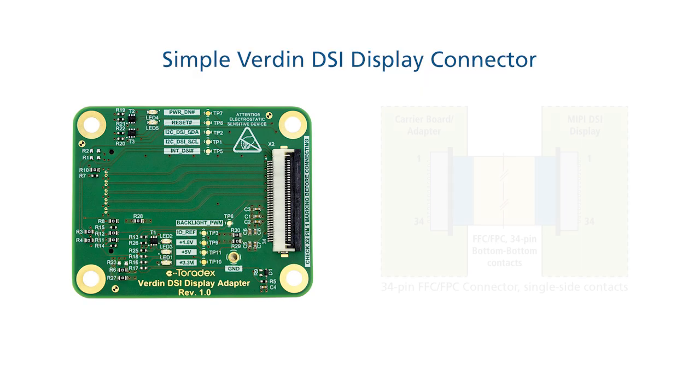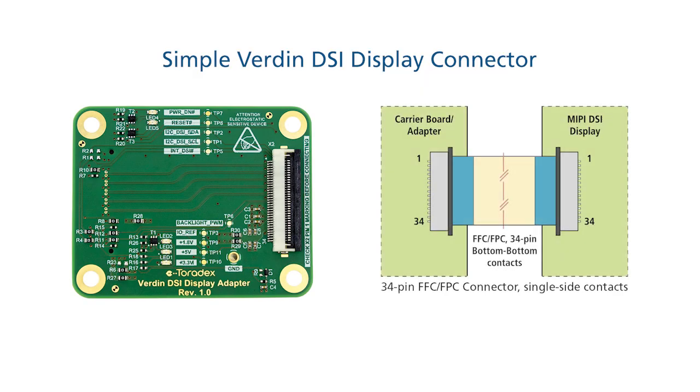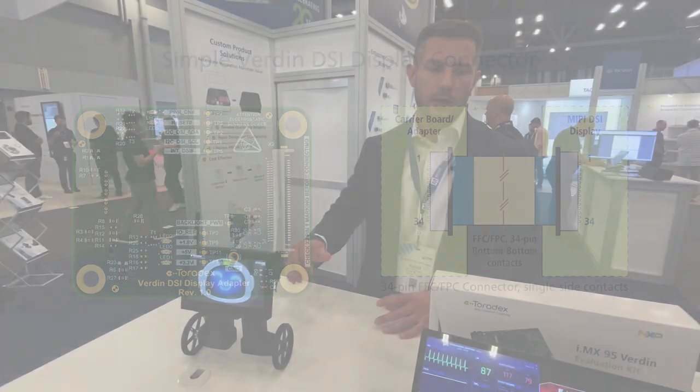The latest series that we have are equipped with MIPI DSI interfaces that can be directly connected to the new boards of Toradex with just a single FFC interface, which makes it very easy to run. And of course, as always with Toradex, everything in the software is already pre-prepared and ready.